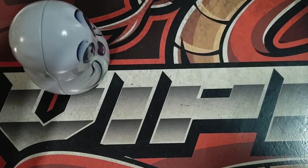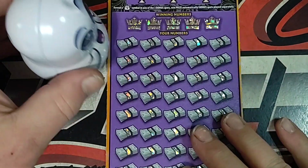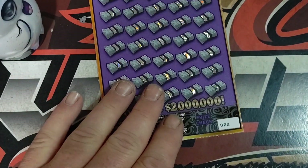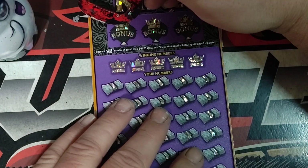Hold on, let me pause this and fix the camera. Alright, that looks like it's all online. Last ticket for today — ticket number 22. Up here, we're looking for the money bags. Let's see if we can find some money bags for a win.